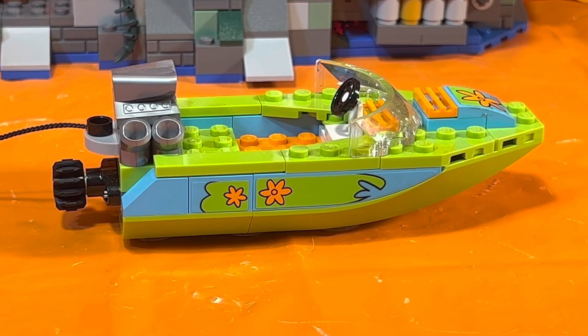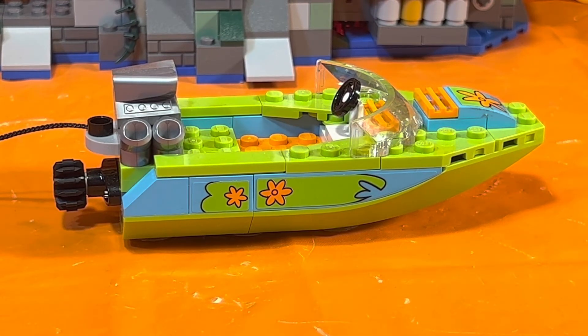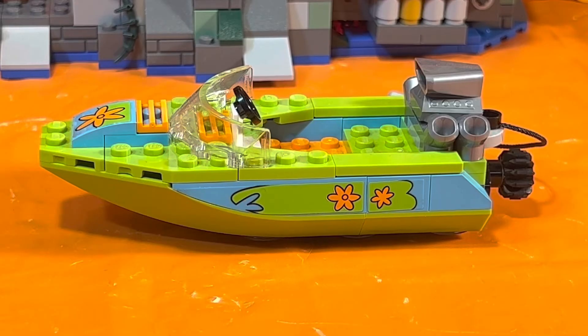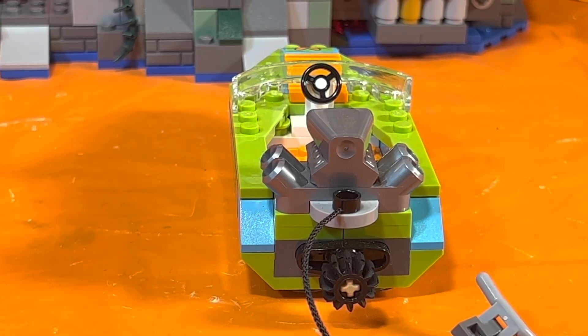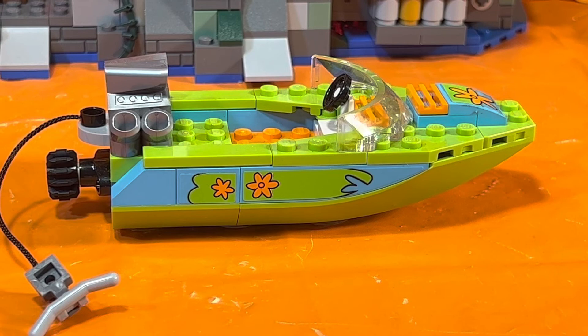Next up is the mystery boat. I absolutely love these colors — the greens, orange, and blue. The orange matches Daphne's hair and the colors from the original cartoon. There are stickers on the sides and front, just like on the Mystery Machine van. You can see the big gray engine in the back, the steering wheel in the front with a windshield, and a flower sticker on the front. The stern has a rope with a handle for Shaggy to grab while water skiing, plus a little black spinning rudder.